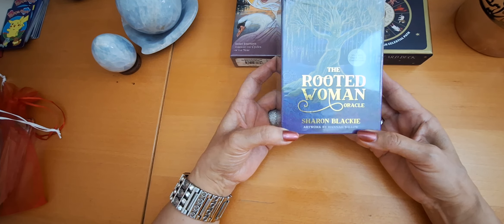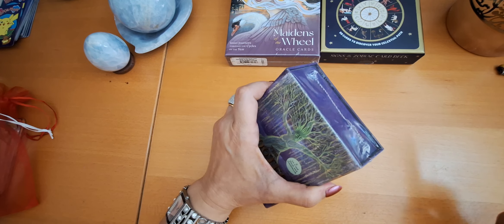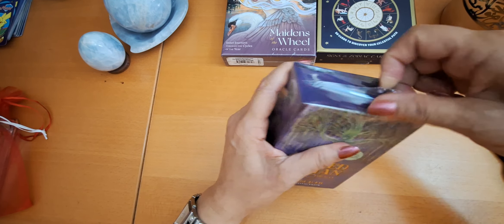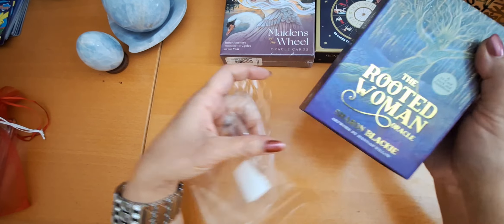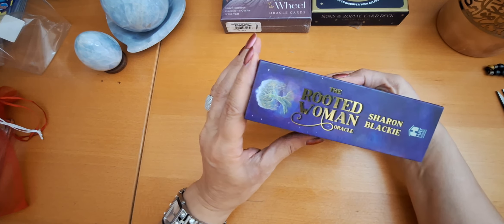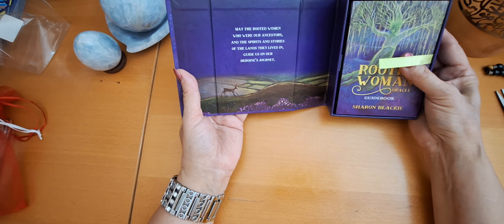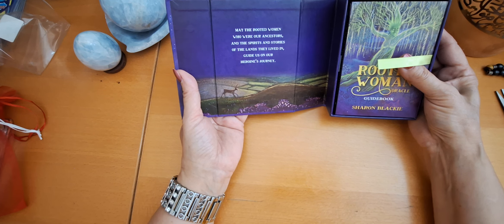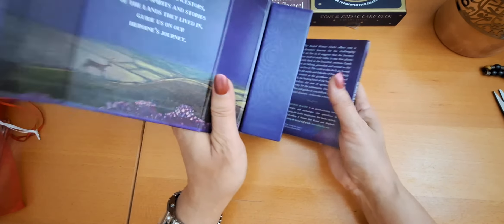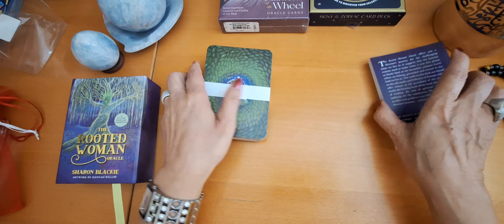So this is the Rooted Woman Oracle by Sharon Blackie and artwork by Hannah Willow. I saw some images about this oracle and I was really so happy because the artwork is so beautiful. I was so fascinated and I liked it so much and I decided that I really want to buy it. So this is the box — it's by Hay House, and I love Hay House production. The box looks really nice.